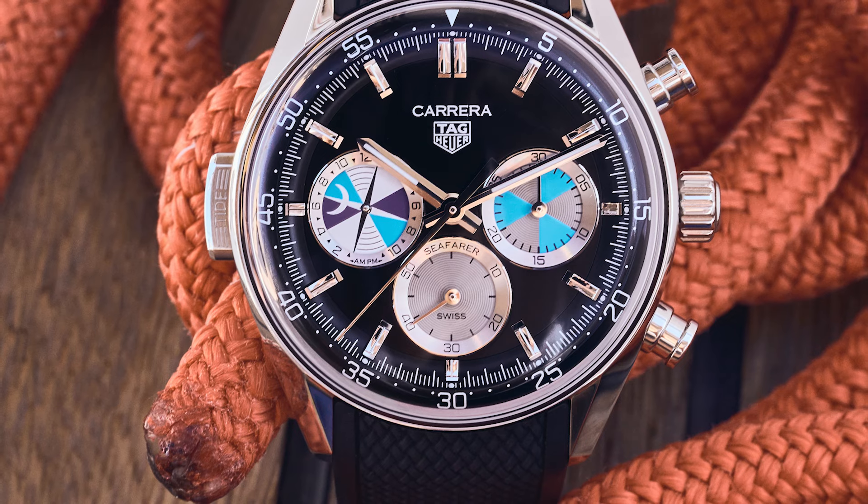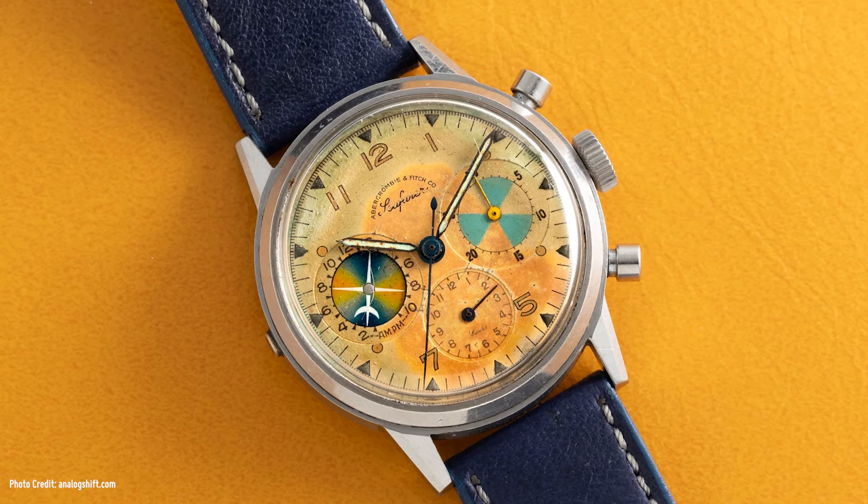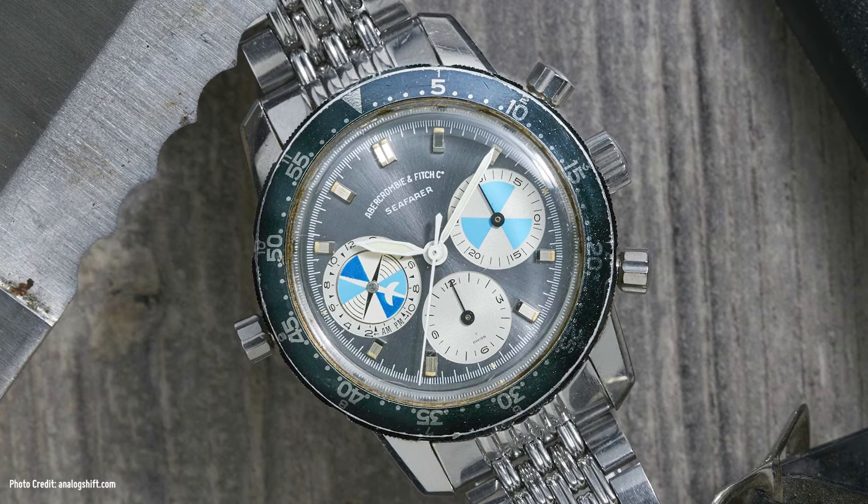Called the TAG Heuer Carrera Chronograph Seafarer x Hodinkee, it's a spiritual revival of a highly collectible Heuer from the 1960s — the Abercrombie & Fitch Seafarer. Yes, this watch was made for and branded as Abercrombie & Fitch, which at the time was a sporting goods store along the lines of Orvis or L.L. Bean, and not the brand you associate with the worst people in your high school class.